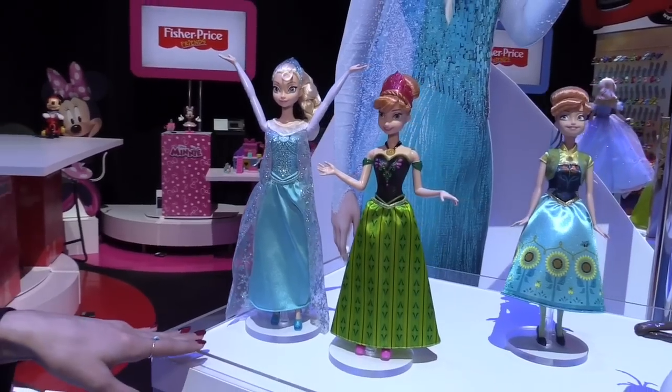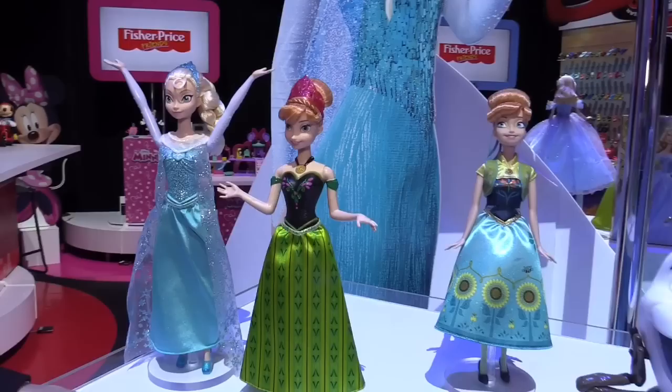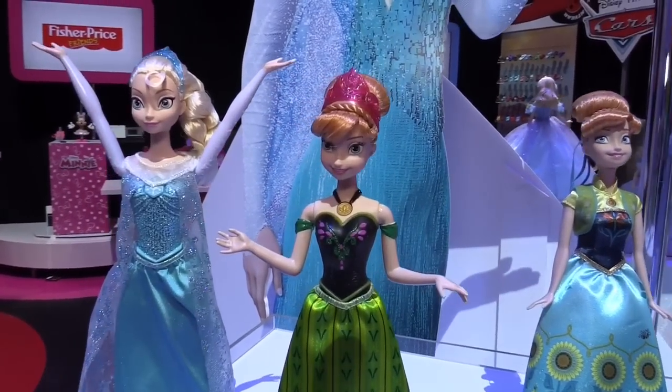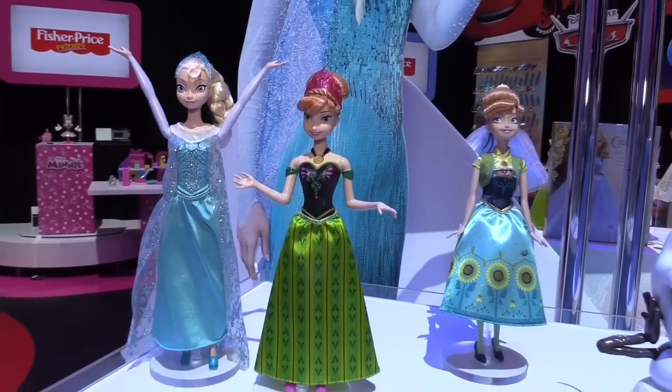She will be a spring and fall TV driver, and joining her in the fall will be singing Anna as well. Anna is wearing her coronation day dress and by pressing the button on her necklace she sings her song 'For the First Time in Forever.'